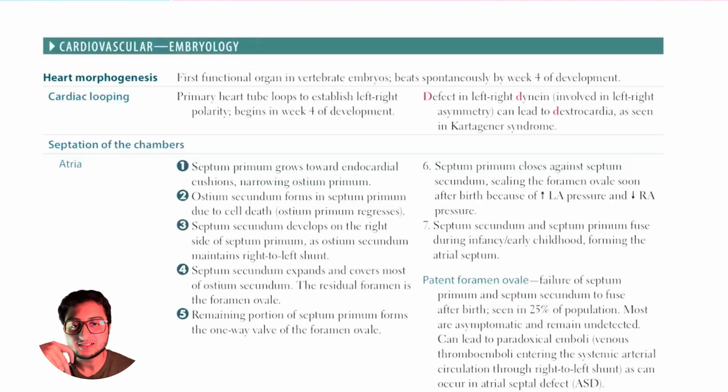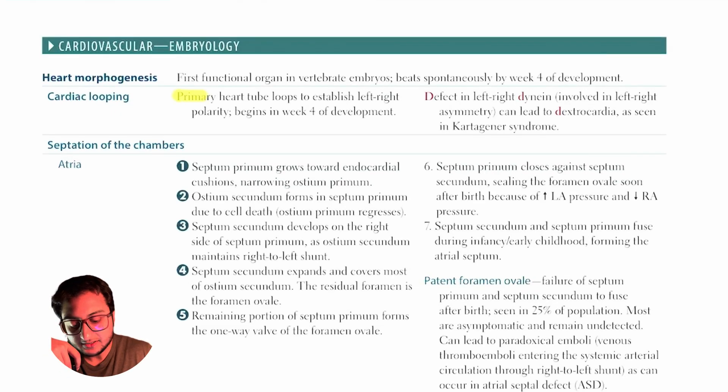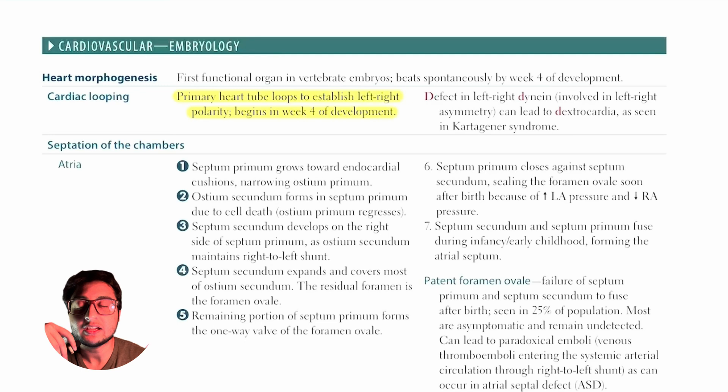Now that we've done the most high yield stuff on the page, let's read through the rest of the information. The primary heart tube loops to establish left-right polarity and this begins in week 4 of development. Basically, in week 4 of intraembryonic development, our heart determines which side is going to be the left and which side is going to be the right.